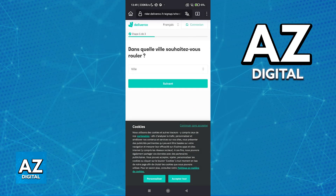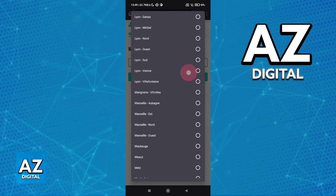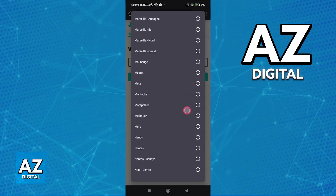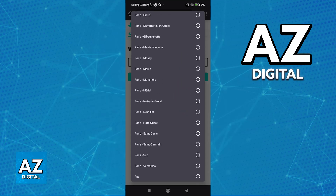Switch over from French to English if you would like to, and then you can set up your location. Keep in mind that it's very important that everything matches up. This will all be verified, and if it doesn't match up, you will not be able to proceed. So select everything accordingly.